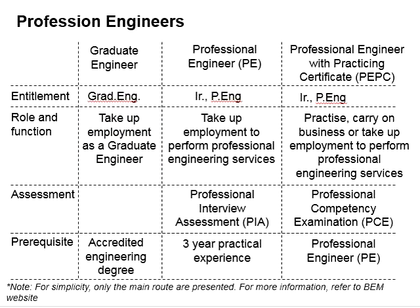Principally, a person cannot take up the employment or responsibility of an engineering task without registering with BEM as a graduate engineer. That means it will be illegal to practice engineering tasks without it.